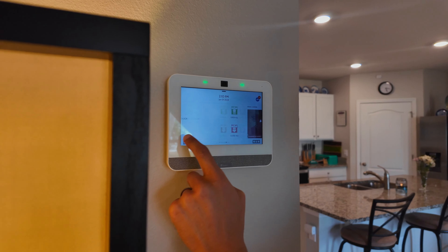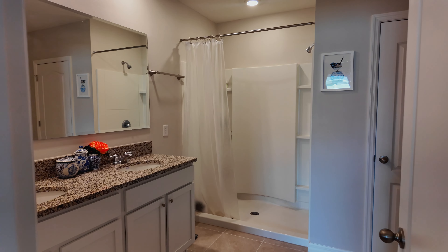Experience the ultimate convenience of this smart home with top-of-the-line features. Enjoy a comprehensive home security system through ADT, allowing you to control the alarm, front door, lights, garage door, thermostat, and doorbell camera, all from a single app.